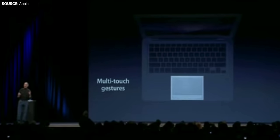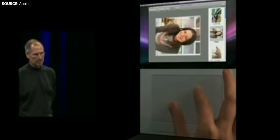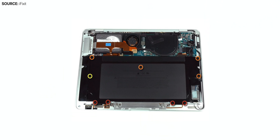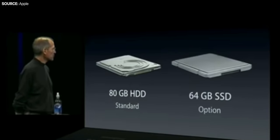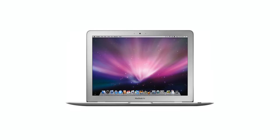Aside from being extremely thin, the original MacBook Air was extremely innovative in many other ways. It had a multi-touch trackpad that supported the same gestures as the iPhone introduced a year prior — pinch to zoom, rotating a photo with two fingers, swiping with three fingers. It removed the disk drive and featured the smallest hard drive ever in a laptop, alongside the ability to upgrade to a solid-state drive, making it the world's first laptop to come with flash storage.